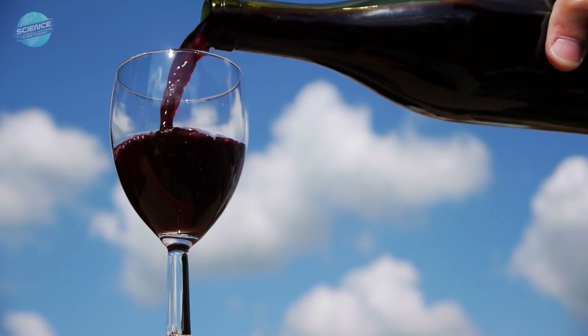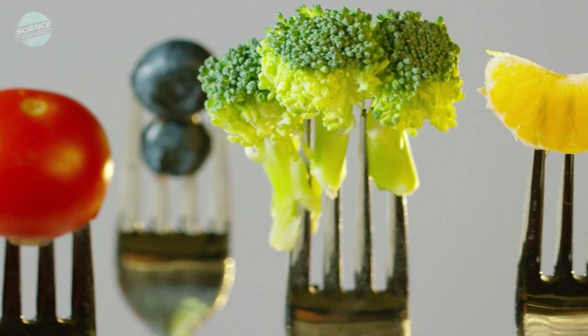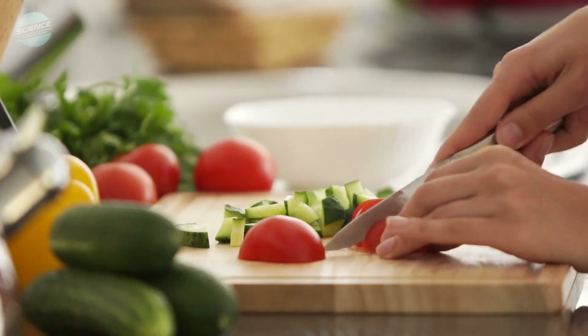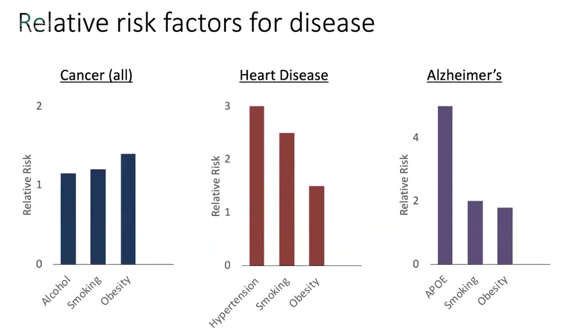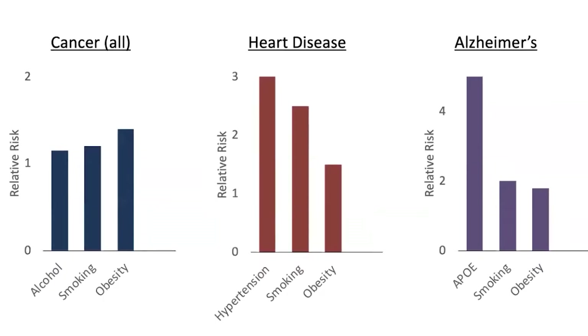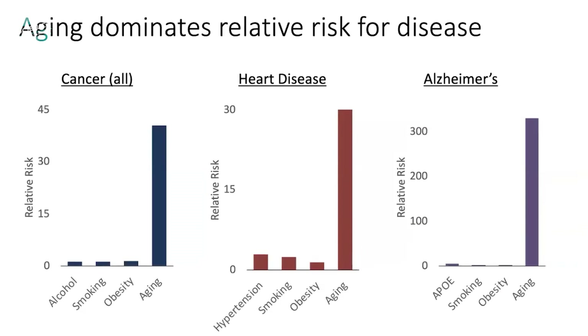That advice is almost always things like don't drink as much alcohol, eat a better diet, exercise more — all great advice. But if you look at the actual impact of those lifestyle modifications, they change your risk of developing those diseases by somewhere between 1.5 to threefold. If you look at the effect of aging 30 years — going from 30 to 60 — the change in risk is more like a hundredfold, or a thousandfold for something like Alzheimer's disease. Orders of magnitude different.